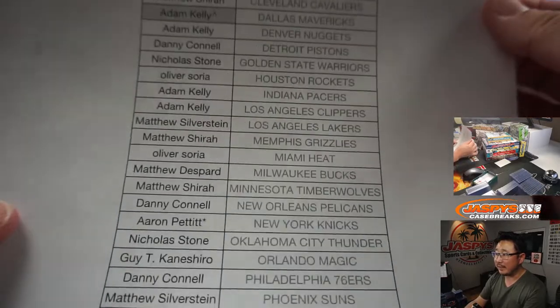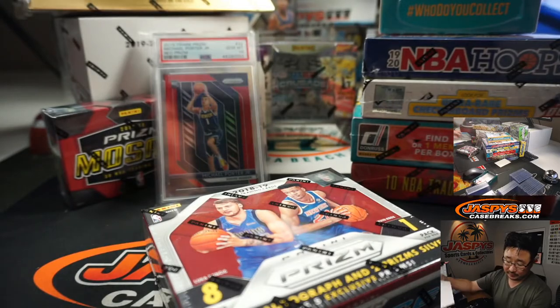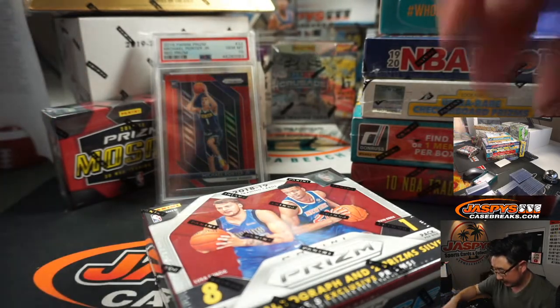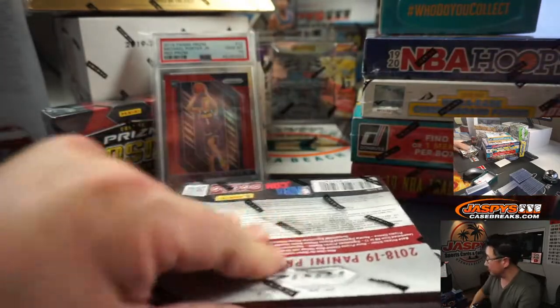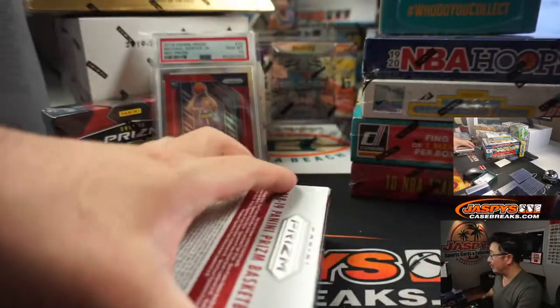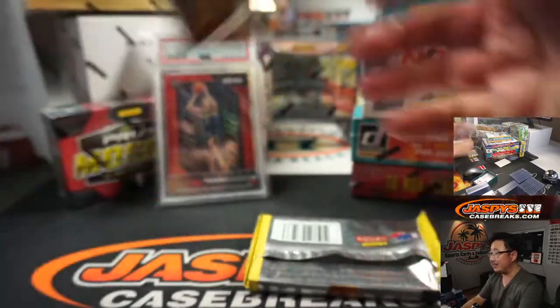Thanks for spending your Thursday evening with us, I appreciate that. We can finish with this mixer — if this sells out, it'll be the last break of the night. Unless one of these sell, I can do another choice. That's a giveaway right there too. And we've got some OT hockey on — Toronto, Columbus Blue Jackets tied at three, nine minutes left in overtime.